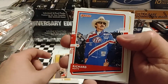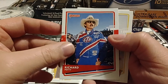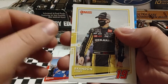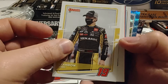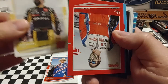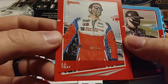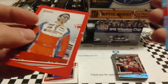We have Kyle Busch up next. There's Richard Petty — that uniform is from the Fan Appreciation Tour, 1992, told by that logo on Richard's left shoulder. Getting ready to come up on our parallel cards. We have Brandon Jones, and then we have a numbered J.J. Yeley card, numbered 132 out of 299.